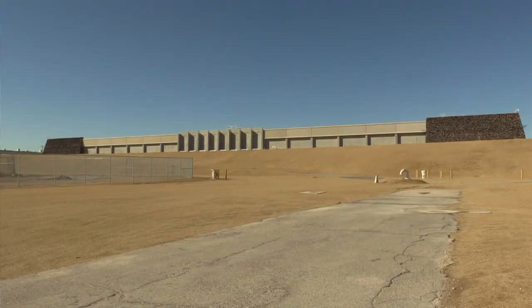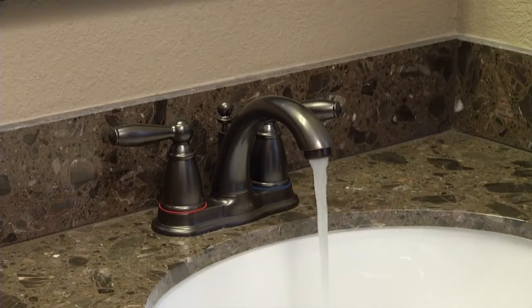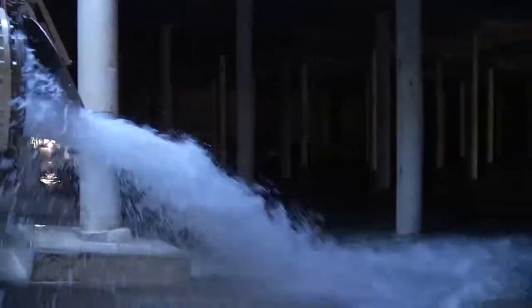Most of our system is what we call a gravity-fed system, meaning we work on the natural principle that water flows downhill. All of our storage reservoirs are located at an elevation higher than the area that they serve, and as water flows downhill it gains pressure and customers will see acceptable pressures at their tap. Of course we still have to fill these reservoirs from the lake, which requires pumping, but we do this at night when the pumping costs are lower.